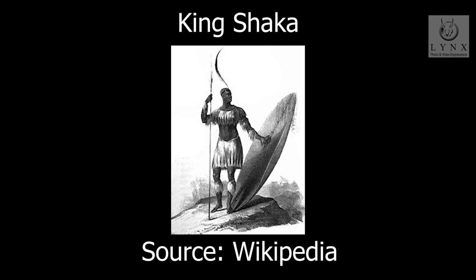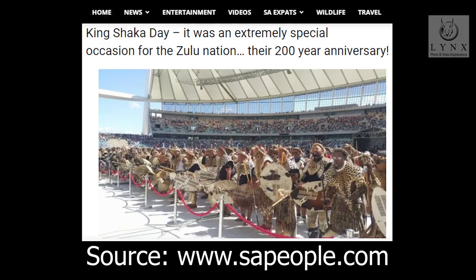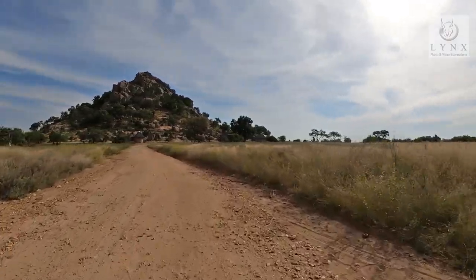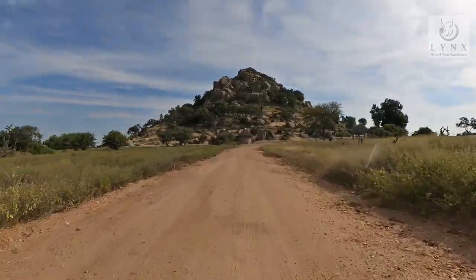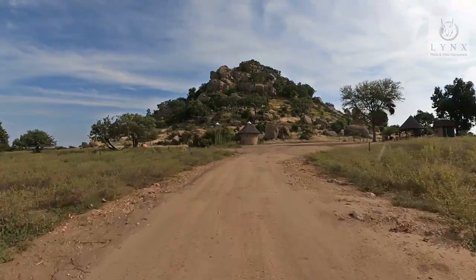The Zulu nation is in fact just over 200 years old. As a result of many tribal wars, a lot of people started to push down further south during the 1700s. This southern movement of people was known as the Mfecane, Difaqane, or Lifaqane.